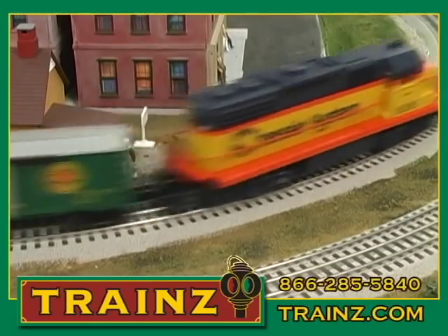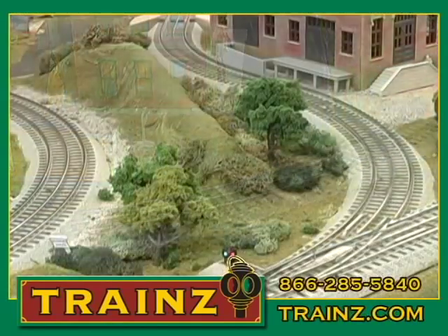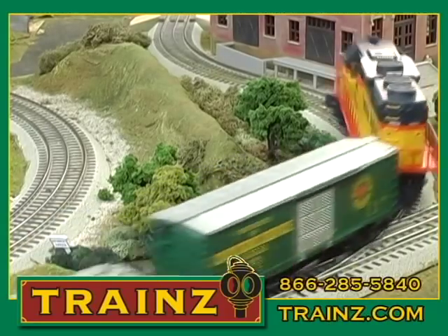This set is complete with everything you need to run it right away, right out of the box, or it also will make a great addition to the train set you already have.